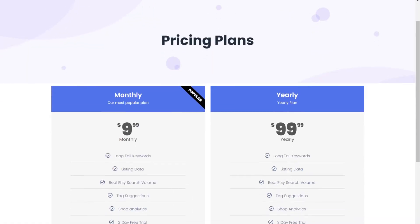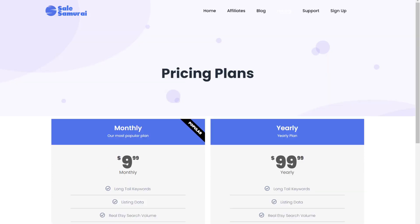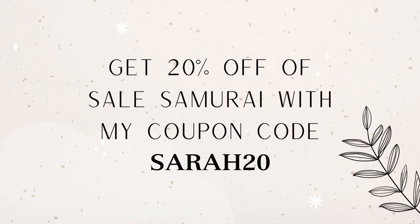The solution is called Sale Samurai. Sale Samurai is an Etsy tool that helps you do all the research, figure out all your keywords, and even helps you list your products. Unlike other Etsy software programs, Sale Samurai doesn't use a third-party API for keyword search volume — they use their own data scientists, which means the data is much more accurate. There is a three-day free trial with no money up front, and the pricing is very affordable.